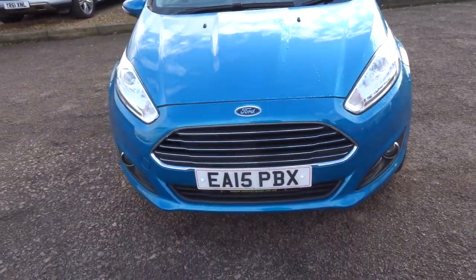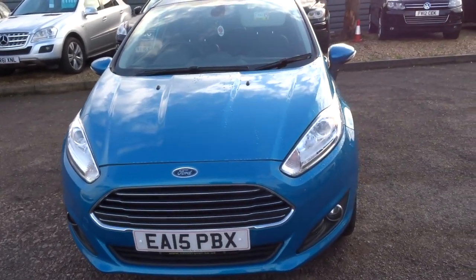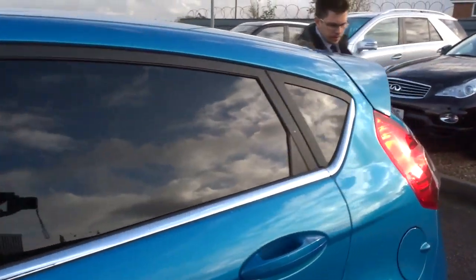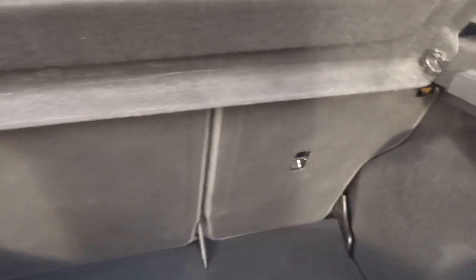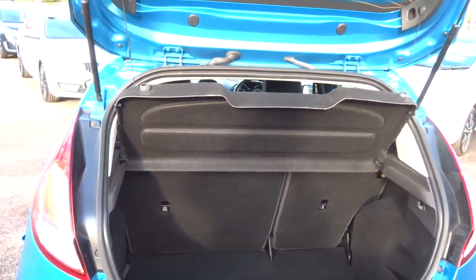Got reversing sensors and reversing camera as well. Let's head to the back of the car. Plenty of space inside the boot. The rear seats can also be folded down and the parcel shelf can be taken out as well, giving you even more space if needed.